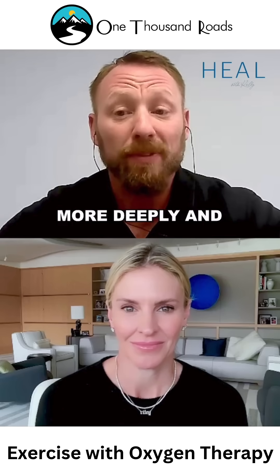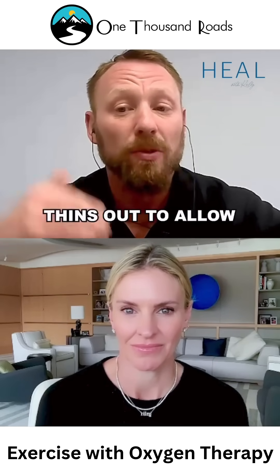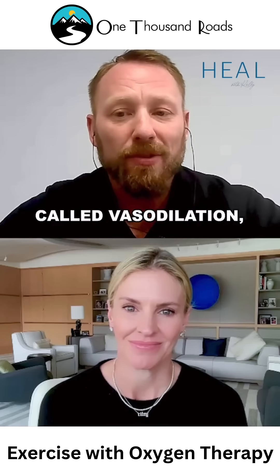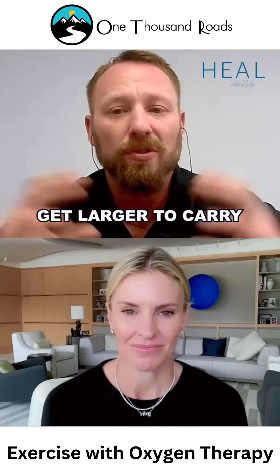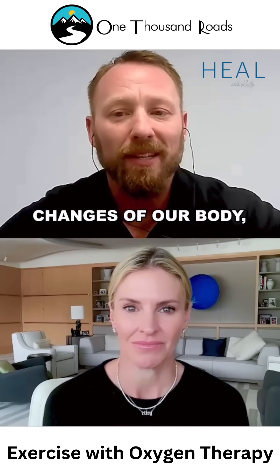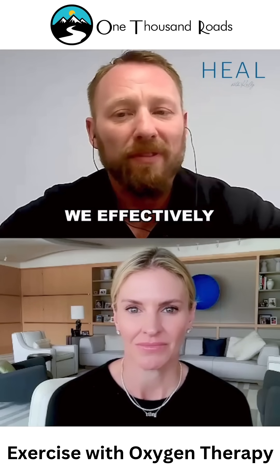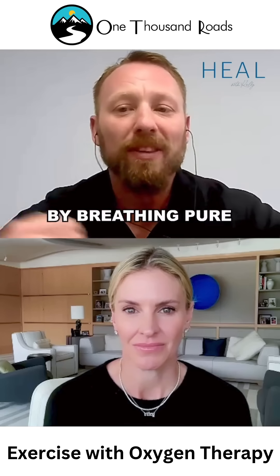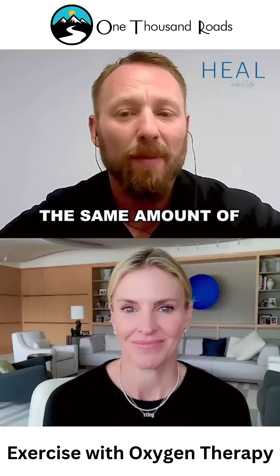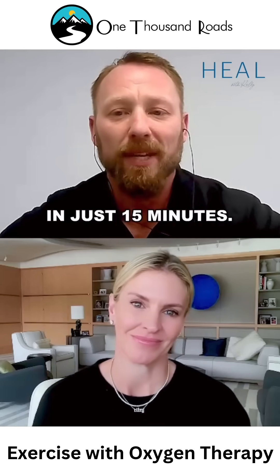You start breathing more deeply and more quickly. The membrane of your lung actually thins out to allow more oxygen to pass through. And then you have vasodilation, which is your blood vessels getting larger to carry more blood. All of these physiological changes that allow more oxygen to get through — we effectively hijack them by breathing pure oxygen. That's how we're able to have folks take in the same amount of oxygen as they would in 90 minutes in a hyperbaric chamber in just 15 minutes.